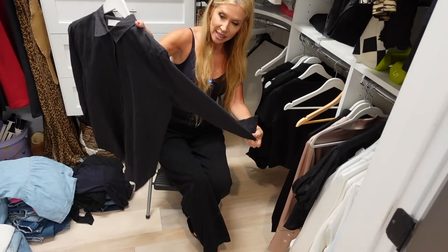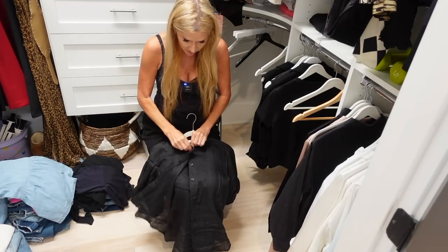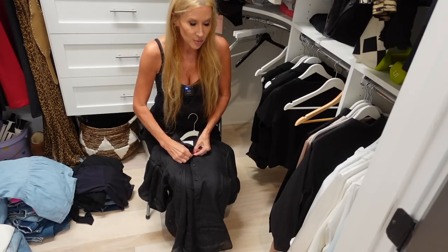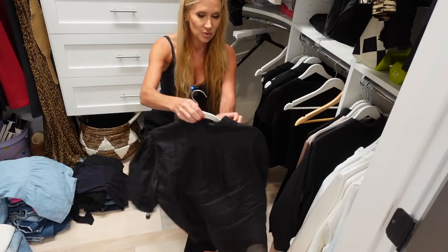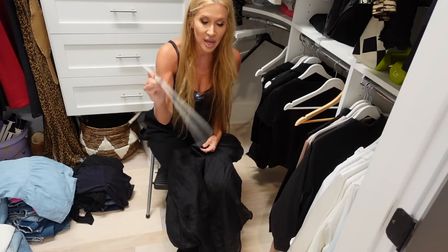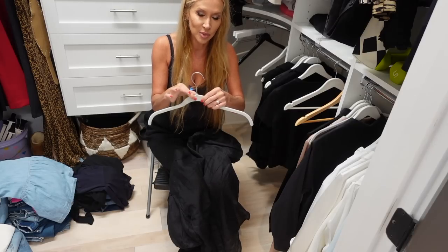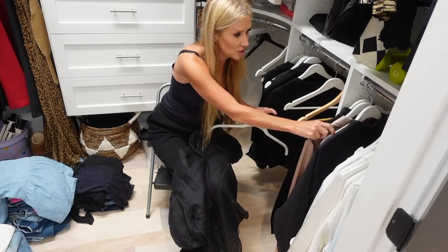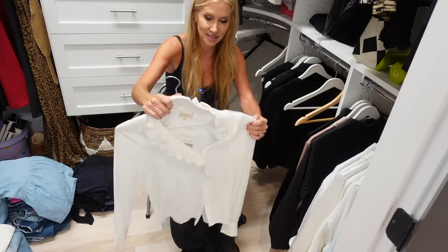Everlane linen black shirt — keeping it. This Frame little top I got on sale — I loved it, wore it a few weeks ago to an outing with my parents at the beach and it was perfect, first thing my mom said was she liked my blouse. I do not like these velvet hanger things — I don't like my clothes sticking together. I'd rather have more space between my clothes, so I'm going to give these probably to Brooke.